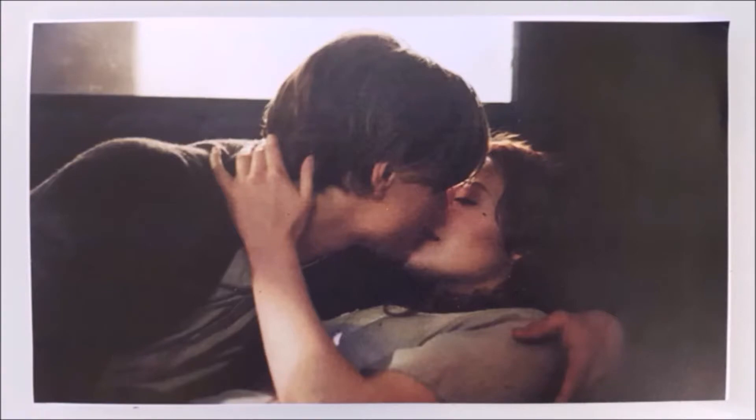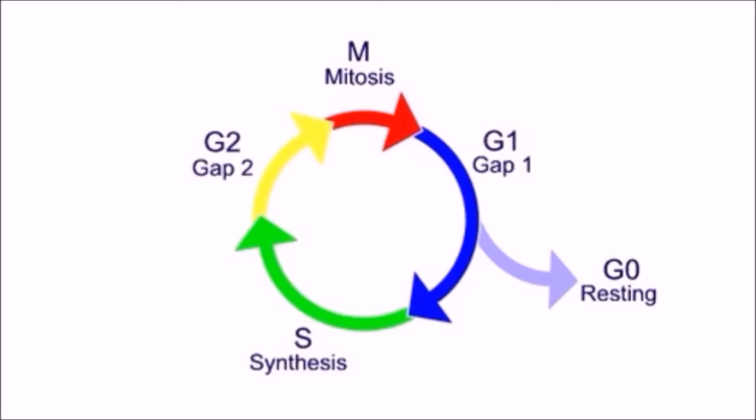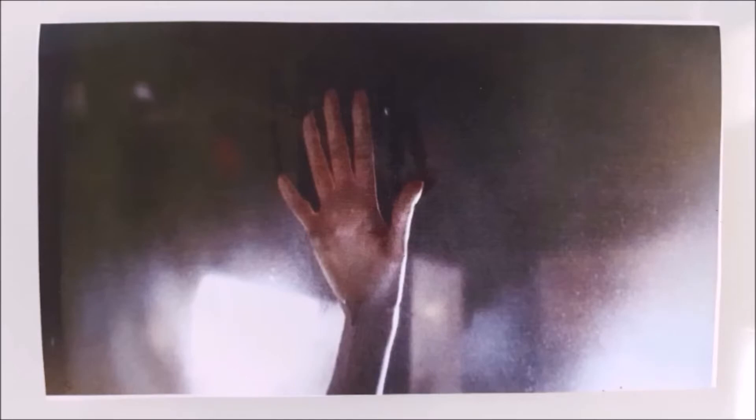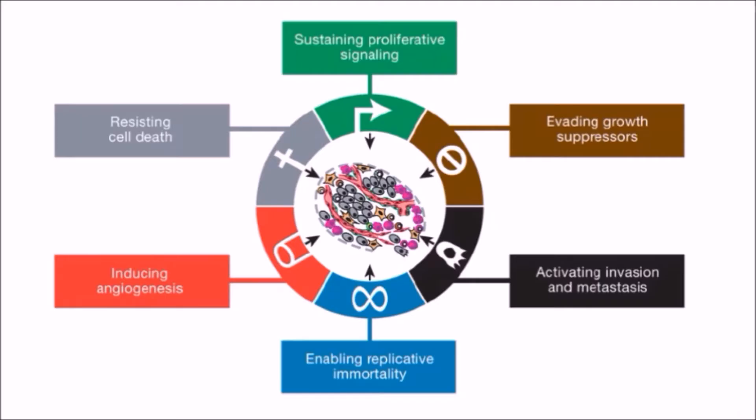A normal amount of proliferation is okay — around 30 to 50 cycles — but too much of this can be bad. If P53 and P16 PRB pathways are not activated, uncontrolled proliferation occurs, which is one of the hallmarks of cancer.